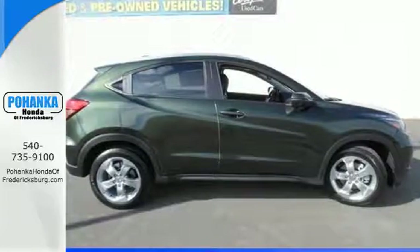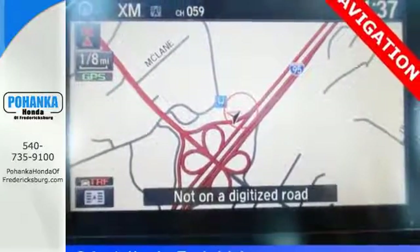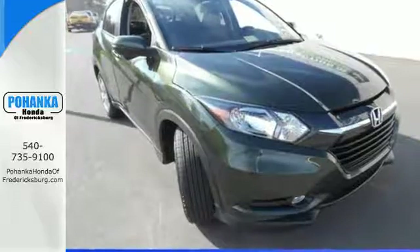You'll be able to sit back and enjoy the USB audio interface and color media display. The EcoAssist system helps the HR-V and driver work together to improve fuel economy. Bring the family along when you take this playful Honda for a test drive.